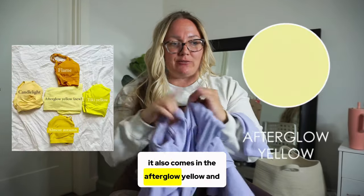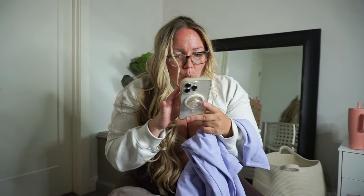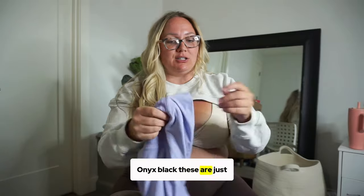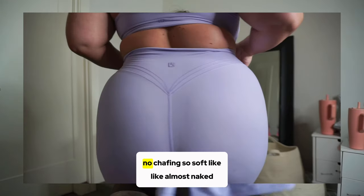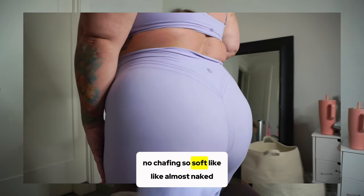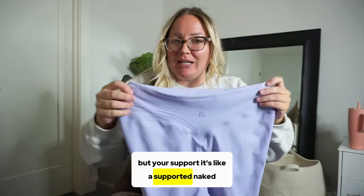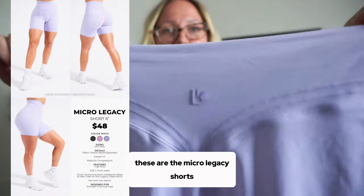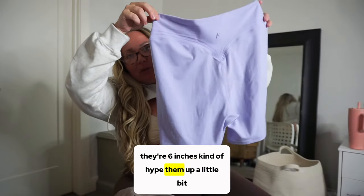I wear a 2XL true to size. It's very supportive and also comes in afterglow yellow and onyx black. It's just so comfortable — no chafing, so soft, like almost naked but supported. It's like a 'supported naked' feel. The logo detailing is silicone, raised — really love that detail.